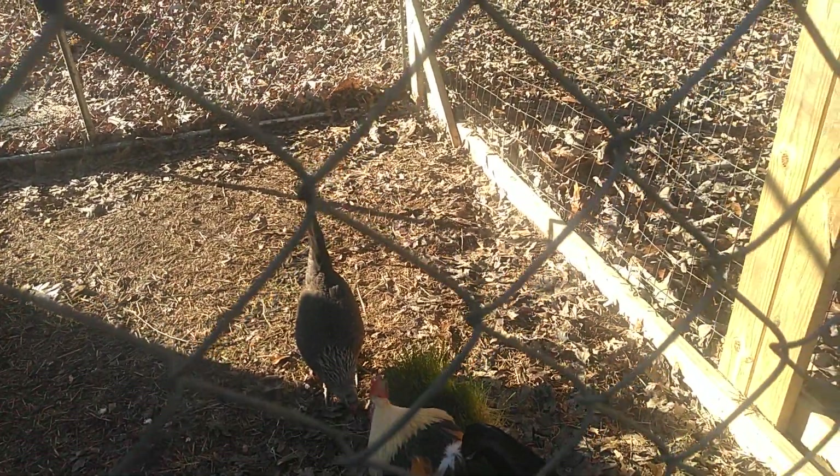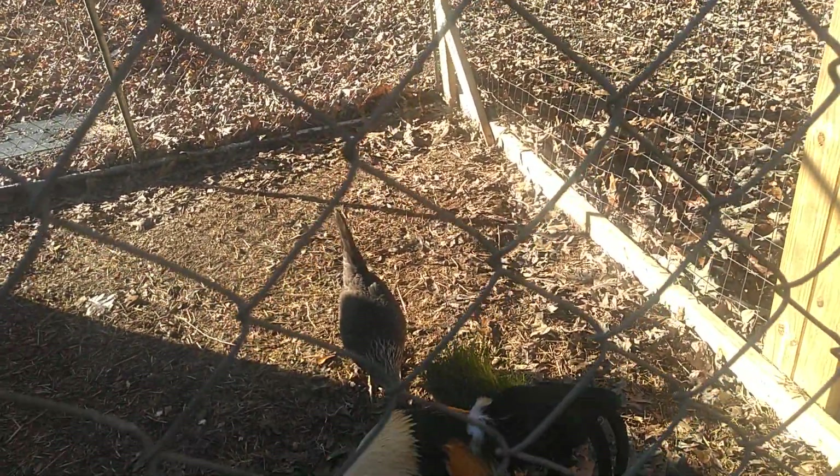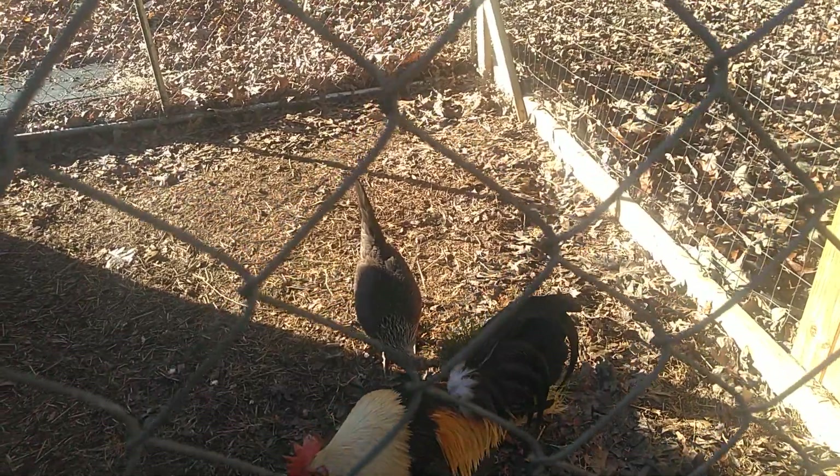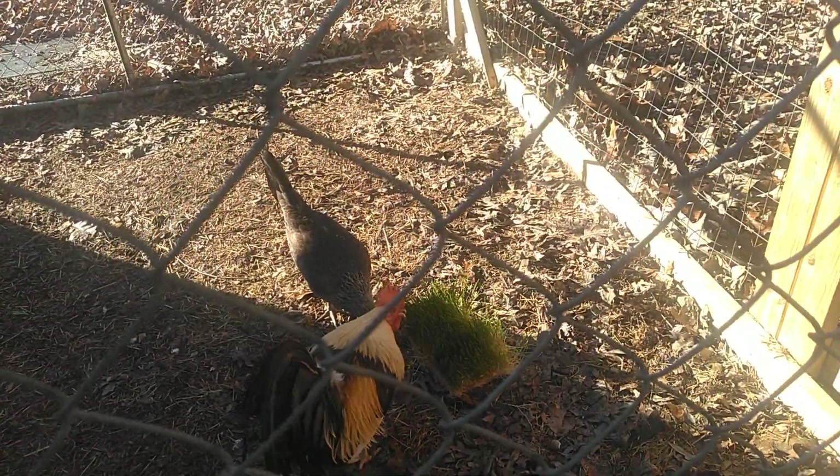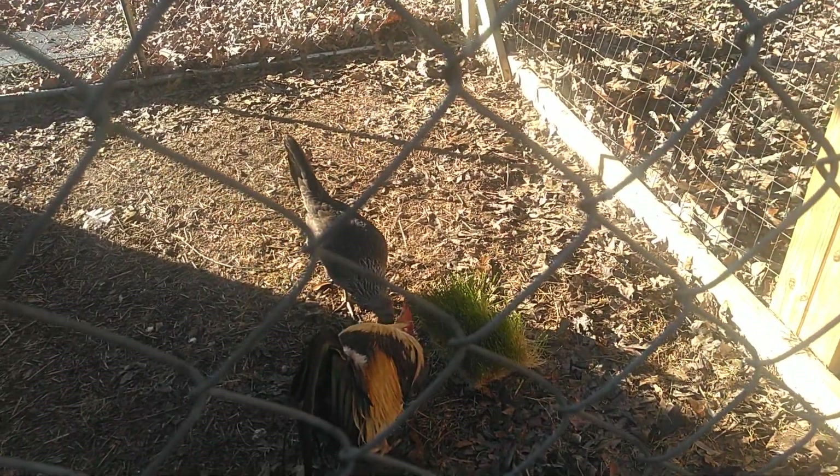You hear Sadie in the background barking at a neighbor running — neighbor's grandson. He's a wrestler. He's a nice young man.